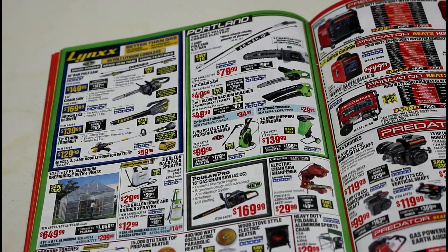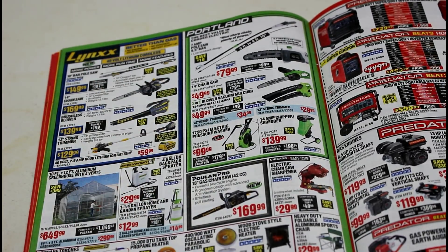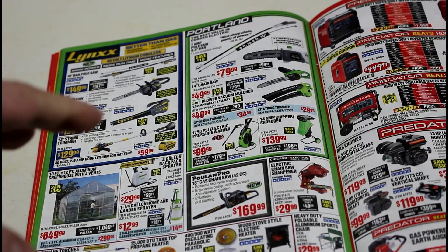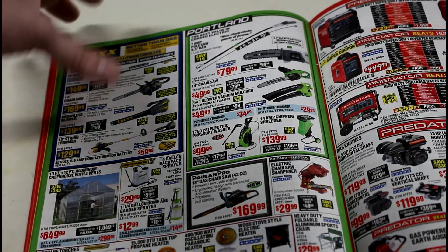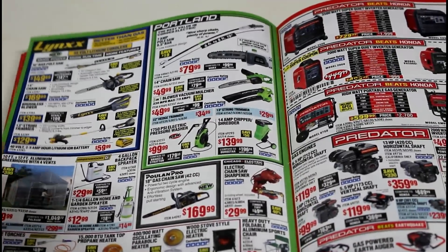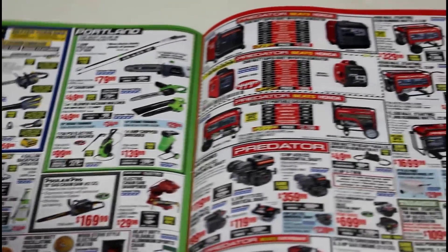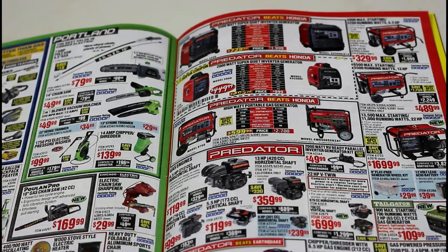The one reason I didn't try the Harbor Freight power washer and went with the one I have is that the wand required some kind of attachment to hook up a foam cannon for your car or any kind of attachments. So I just went ahead and spent a little more for what I think is a better one. I've never used any of their heaters or chairs or bought any of their flags.